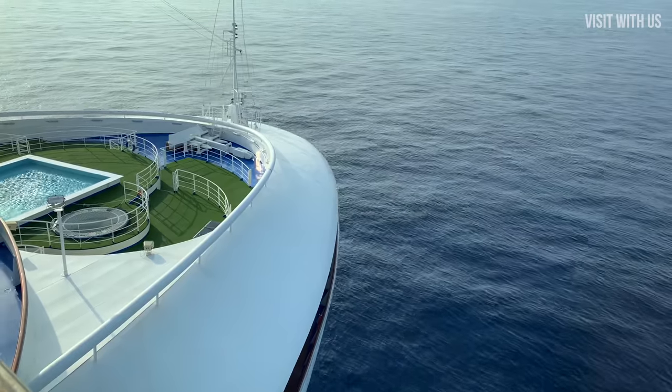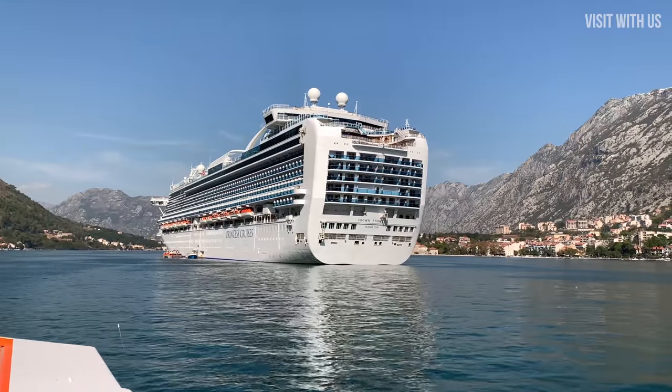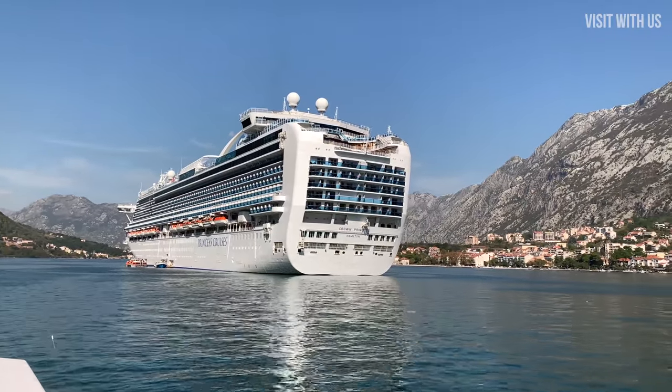With me so far? No? Not surprised. The original Crown-class ships were for a time the largest cruise ships in the world.